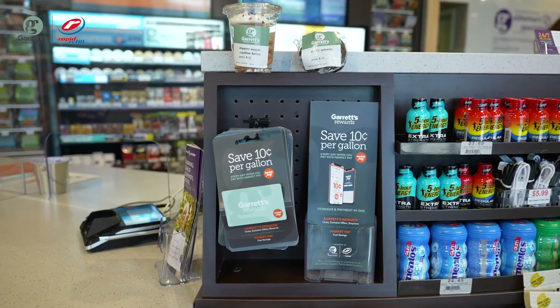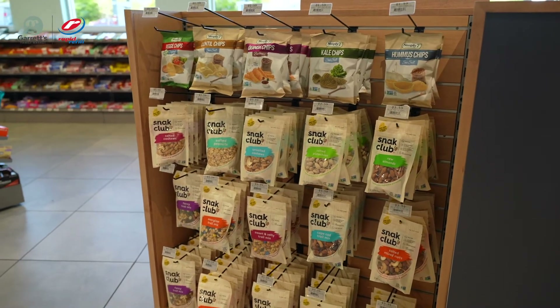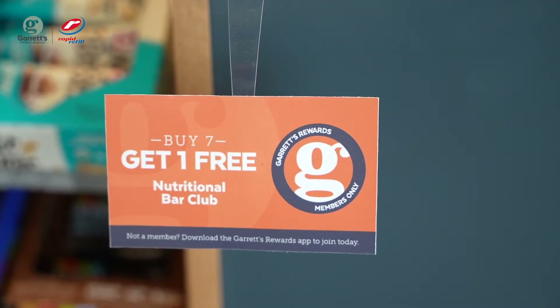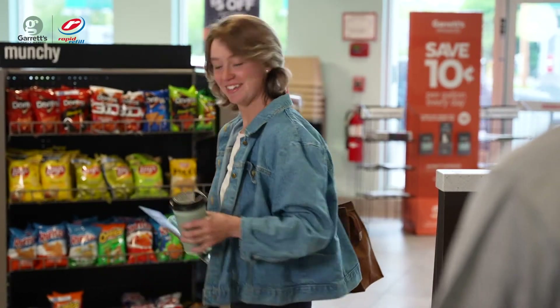Their membership and loyalty will be rewarded through customer rewards, exclusive offers, discounts on fuel, and free product clubs, all designed to make your customers happy and keep them coming back.